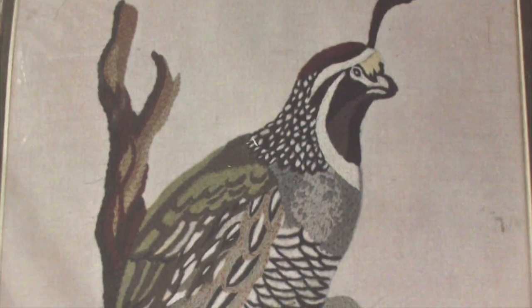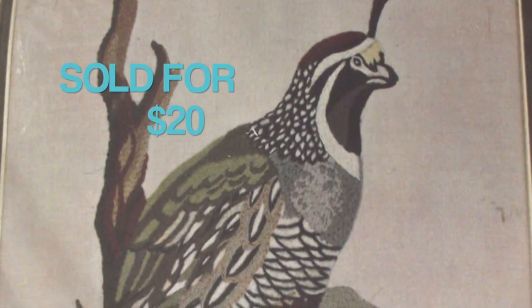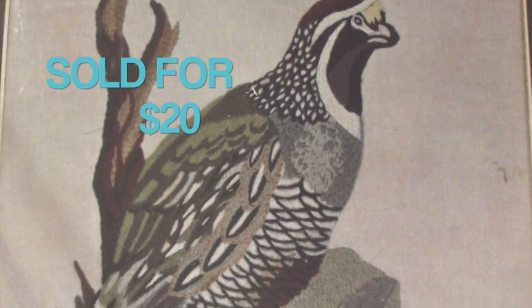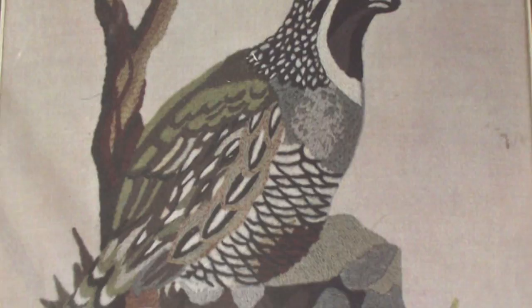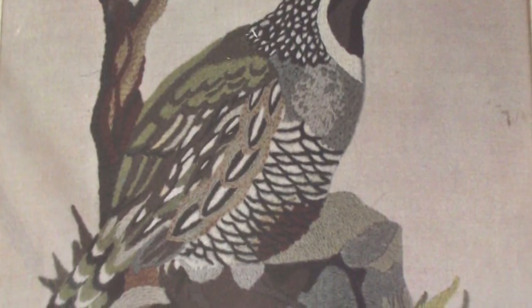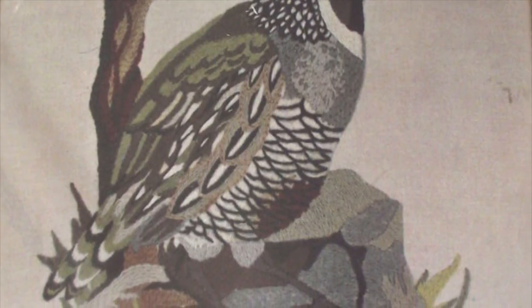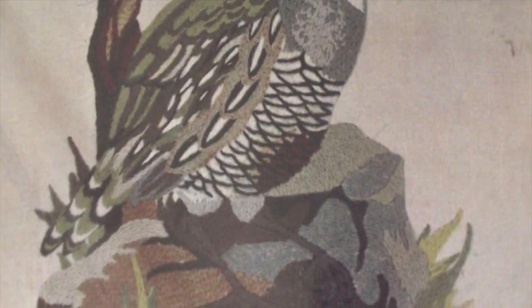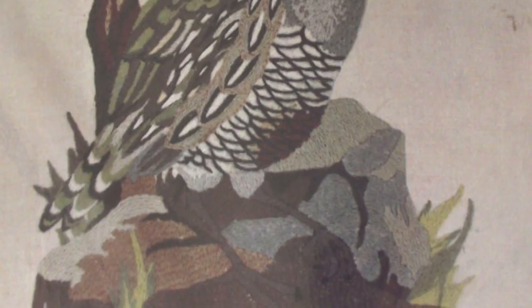I sold this crewel embroidery kit of a quail — I think it was to make a pillow or something square-shaped. It sold for $20. By the way, this is not from the lot of crewel and embroidery projects I was showing in last week's haul video — I actually got this one before that. Game birds are apparently very popular. I think I picked this one up at a thrift store.